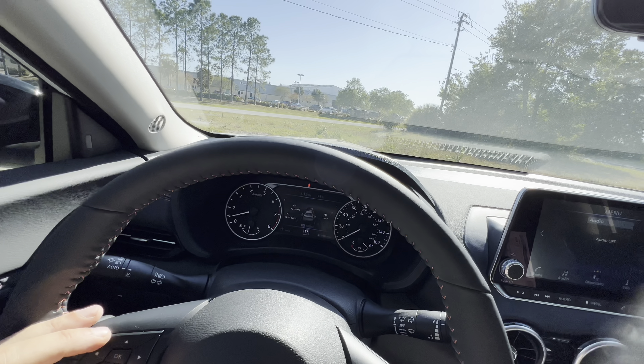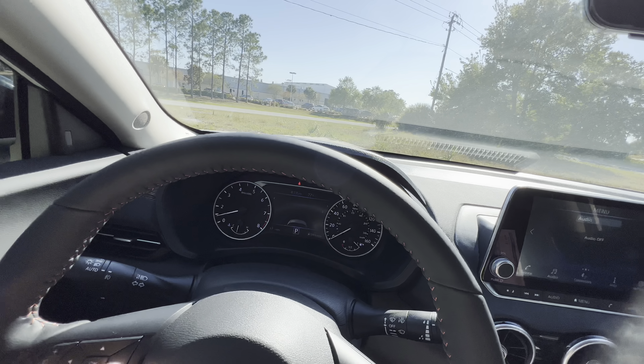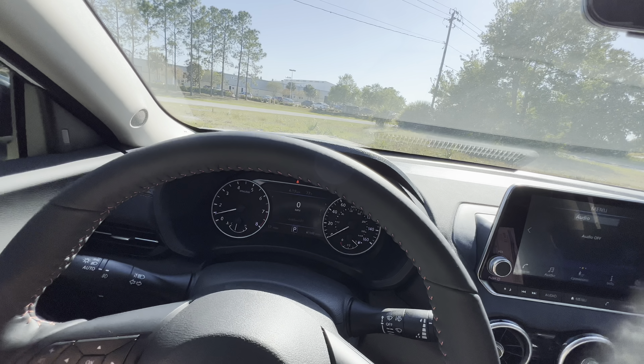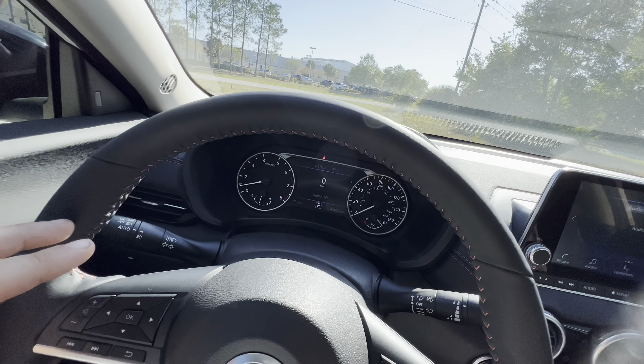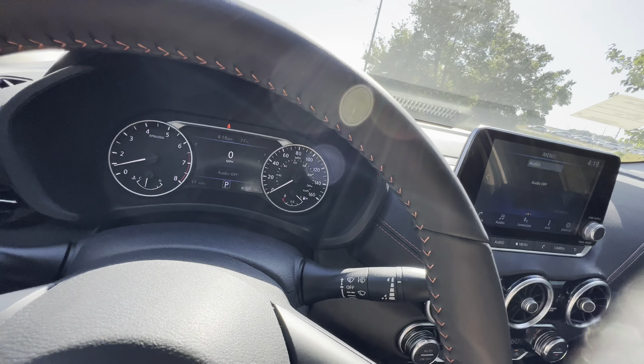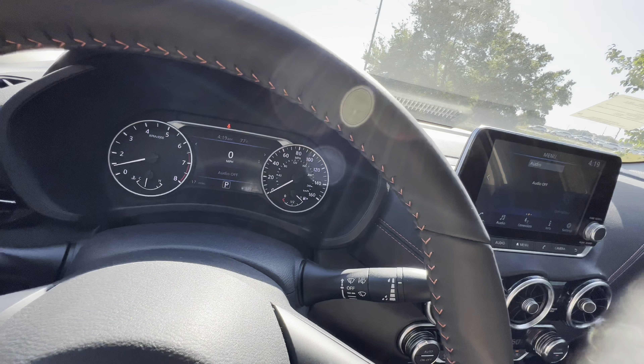We have full rear parking sensors and a specific exhaust tip for the Sentra SR — the lower trims don't get this style. Let's fire up the 2.0-liter four-cylinder and hear how she sounds. That was the sound of the two-liter. It makes a decent amount of power at 149 horsepower and 145 pound-feet of torque mated to a CVT. You can expect 0-60 between 8 and 8.5 seconds — definitely not the quickest, but for a daily driver that gets well over 30 MPGs, it's about as quick as you'd need.